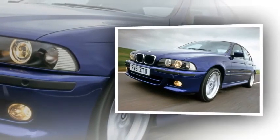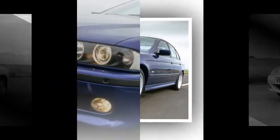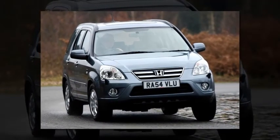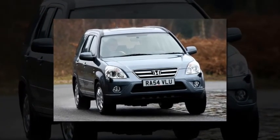Diesels have usually done far more miles than an equivalent petrol, which is why a relatively low-mileage 520i was chosen. For under £1,500 you get an auto box, full leather trim, powered windows and mirrors, plus a smooth 2.2-litre six-cylinder engine with tens of thousands of miles of use left in it.